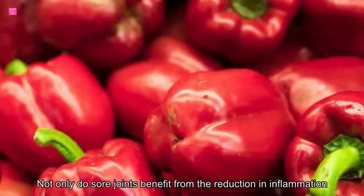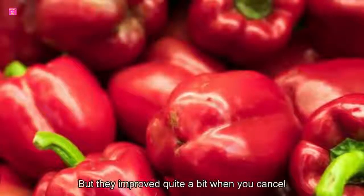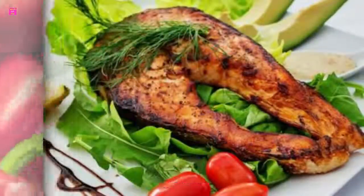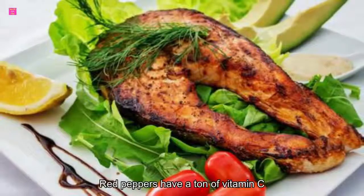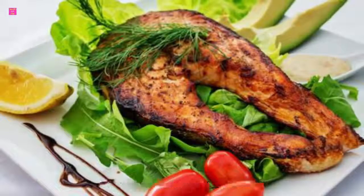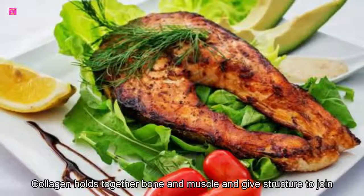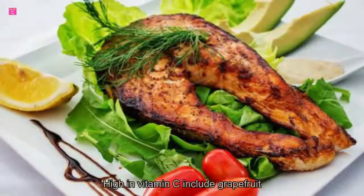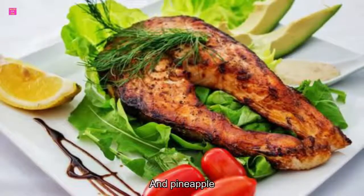2. Red peppers. Not only do sore joints benefit from a reduction in inflammation, but they improve quite a bit when you can support the cartilage, tendons, and ligaments that cushion them and keep them aligned. Red peppers have a ton of vitamin C, which aids in the production of collagen. Collagen holds together bone and muscle and gives structure to joints. Other foods high in vitamin C include grapefruit, oranges, tomato, and pineapple.